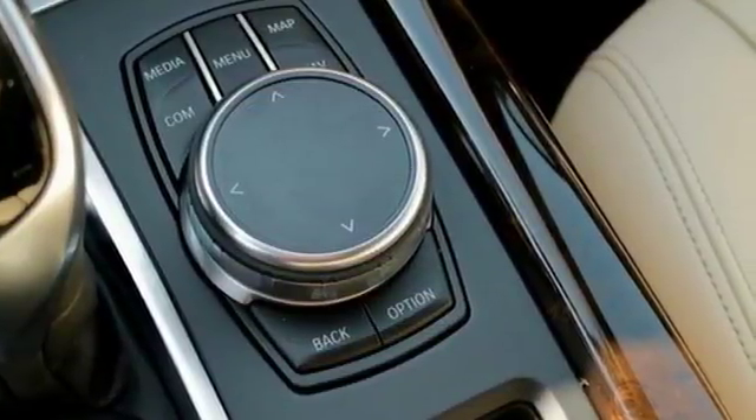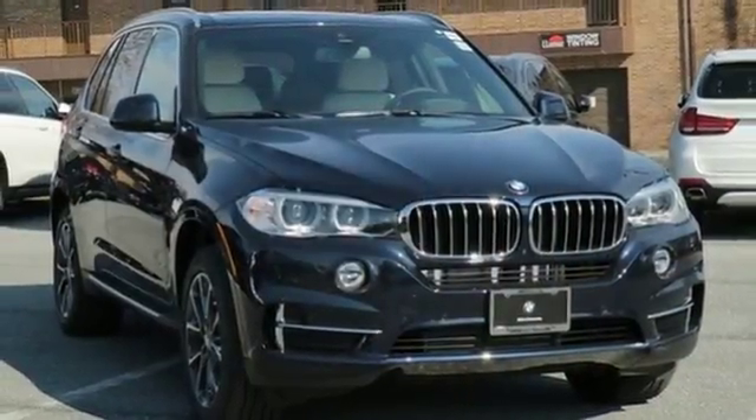Getting to your destination has never been easier or more fun. Get behind the wheel of this X5 today.